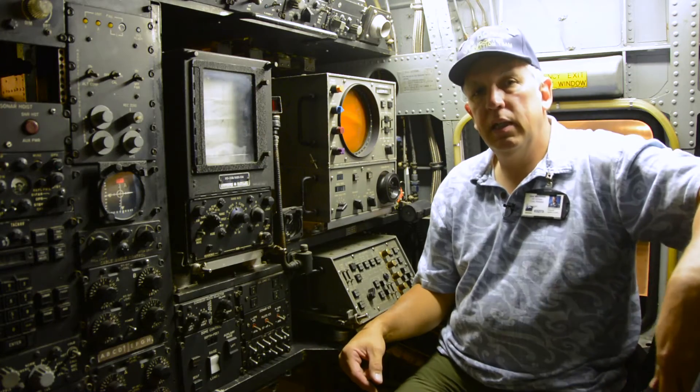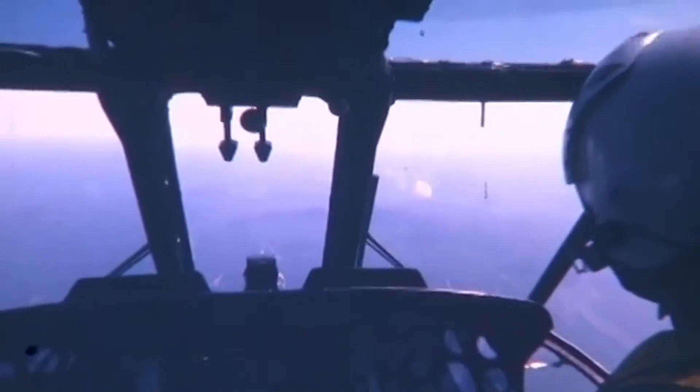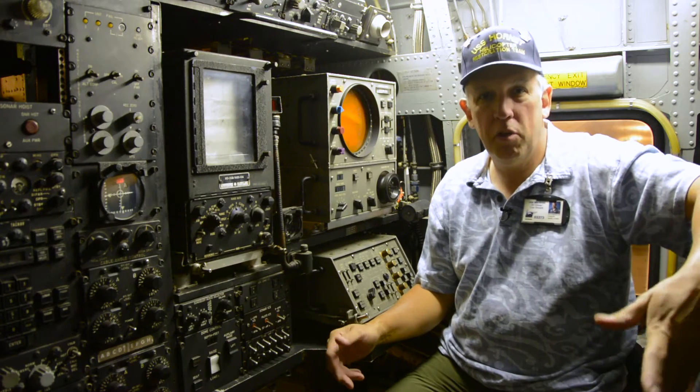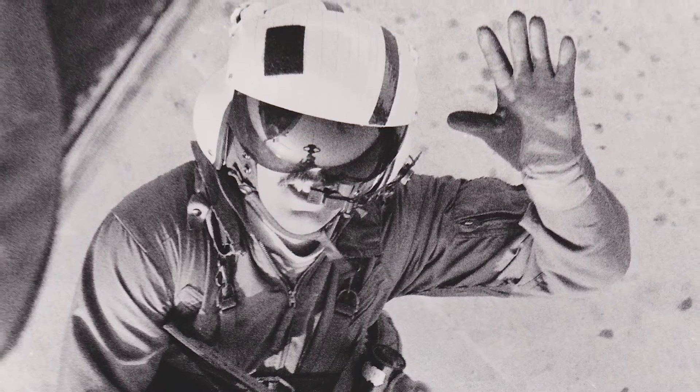Now we're actually at the business end of what this helicopter does. The pilots drive you around and just get you there, but in order to search for the submarine you need the two guys in the back here — the sonar operators — and this is where I worked mainly for the ASW role.